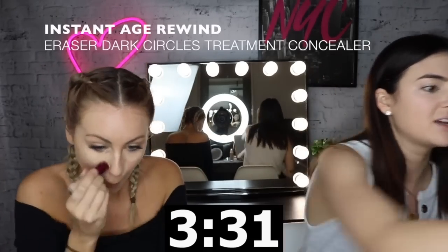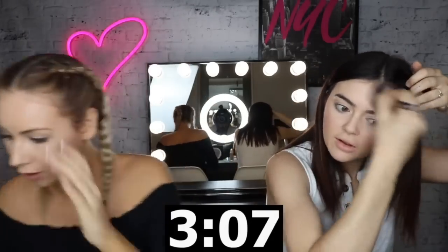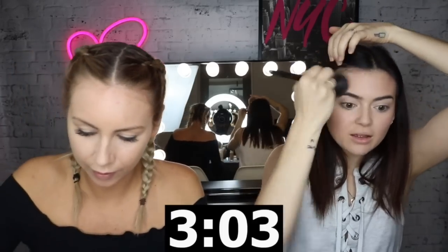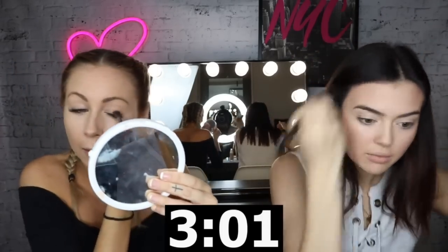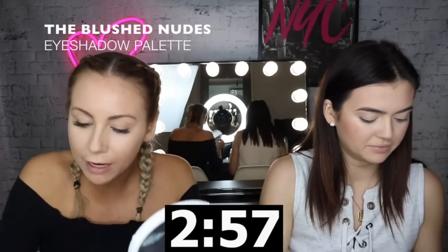Let's do some bronzing slash contouring. You've already done all your concealer and everything? I didn't even blend down my neck. Powder. Did we get powder? No. Keep going. I don't know what to do next. Bronzing. Three minutes left. Holy mofo, three? Wait, it's been three minutes? Three minutes left.